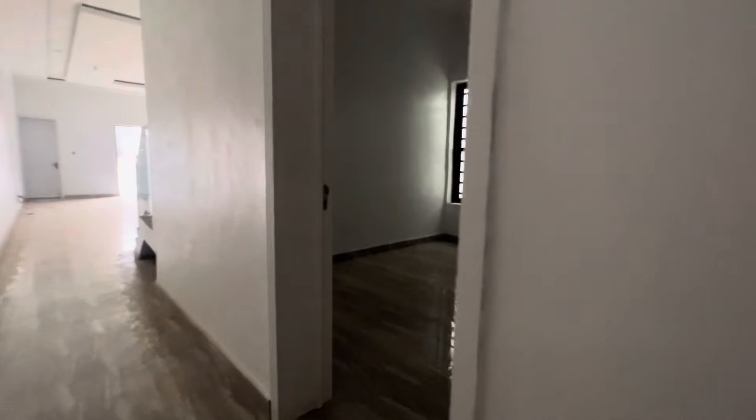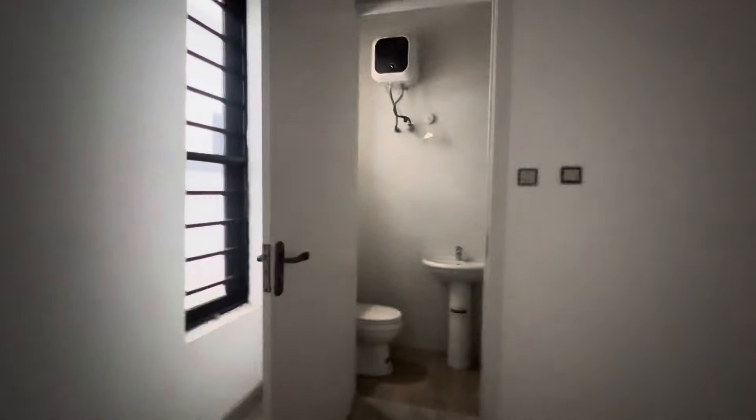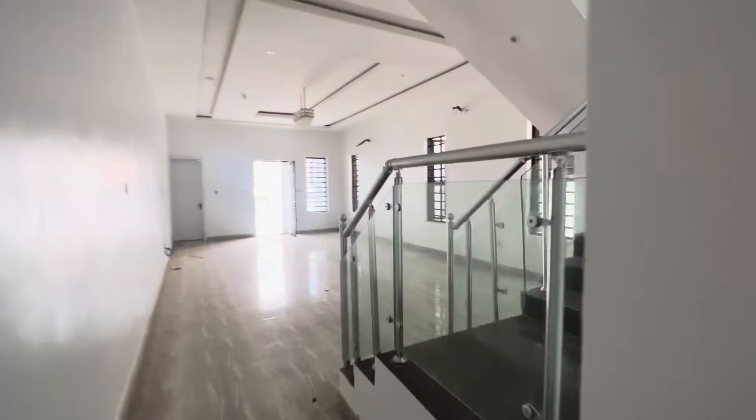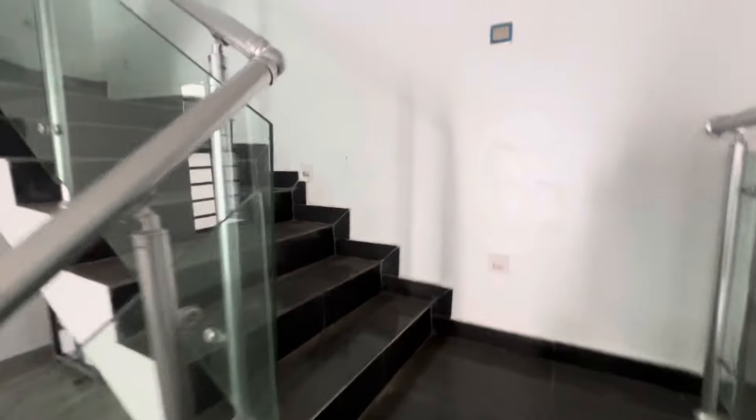There's a room downstairs — this is the guest room for your guests. The guest room has a toilet and bath, and there's also a wardrobe for your guests. Now let's go upstairs to see how the master bedroom looks.